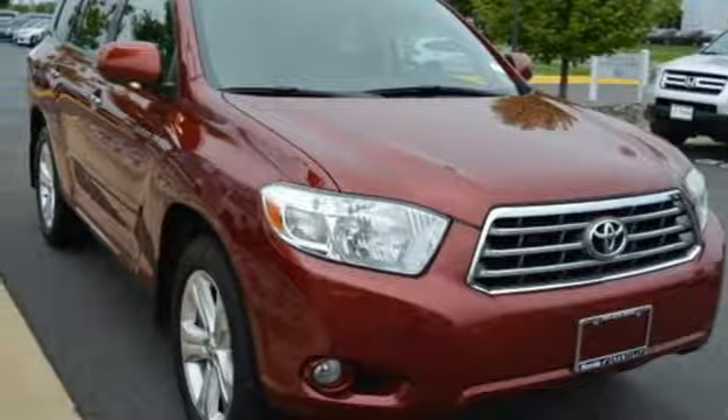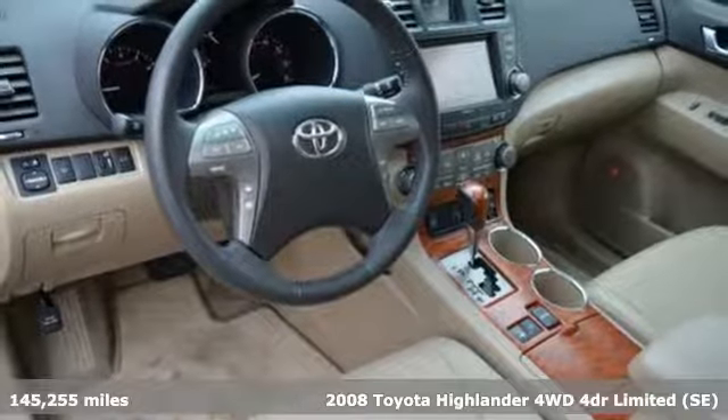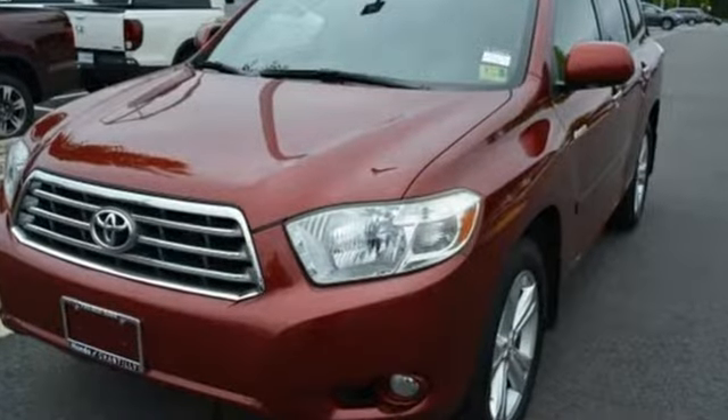Here's a 2008 Toyota Highlander. Life is hectic enough — make the journey smoother in this Highlander. It was built for families and made for fun, and with features like these, every drive is a pleasure.